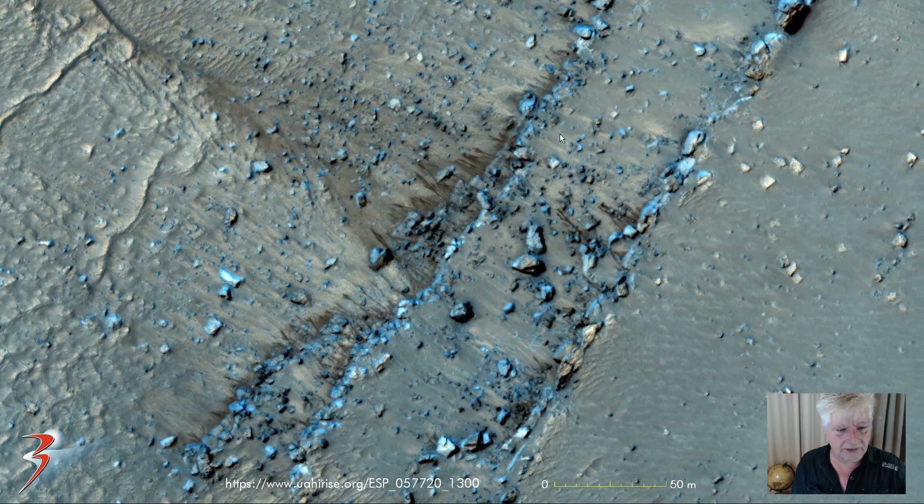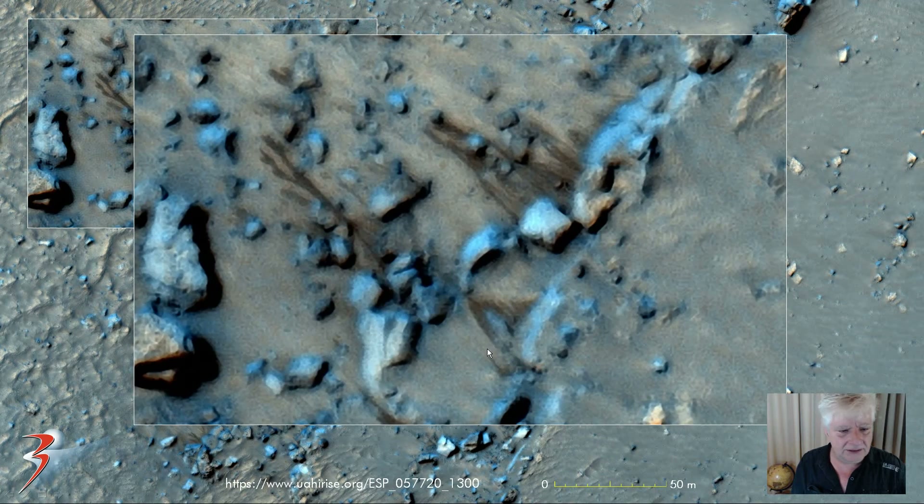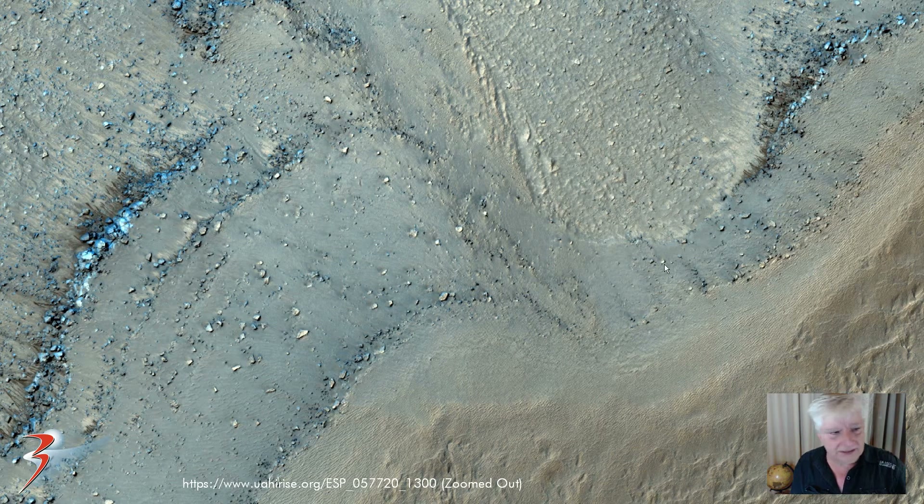Looking at this part of the photograph, up close you can see where these dark streaks start. Check that coming from underneath this partially buried slab over here — there too we can see it coming from underneath. You can see them running down, splitting up into two — very typical of liquid. I speculate this may be brine that hasn't frozen.